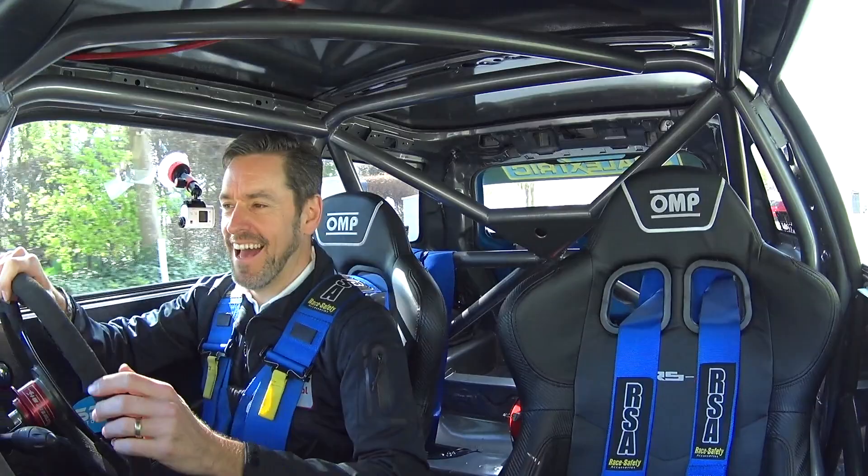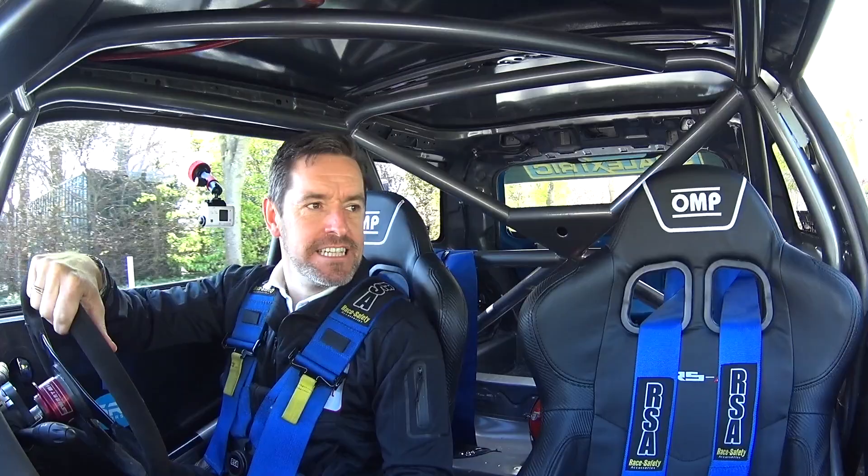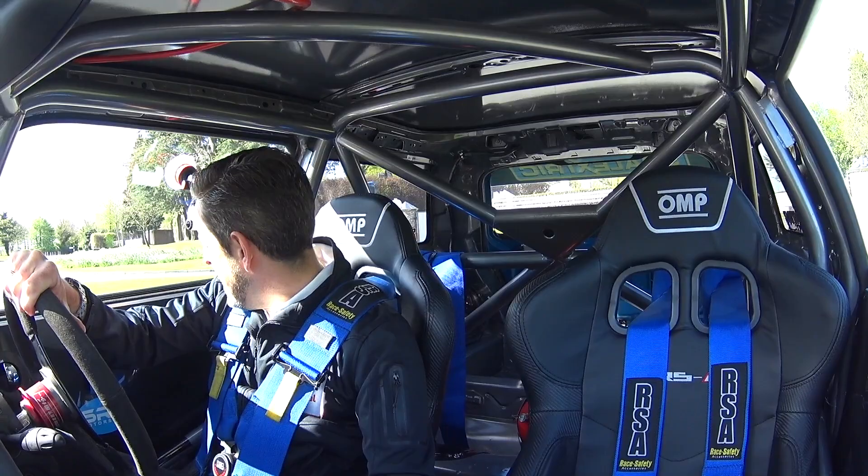Alright, here we go. I am fully strapped in now. The seating position is set up for the car's owner Kevin and he's a bit shorter than me so I am a bit squidged up, but I can't believe he's just said 'yeah, off you go' - so he's let me bring it out on my own.